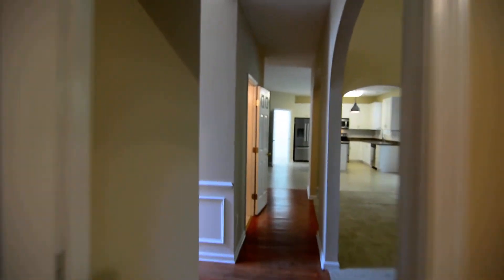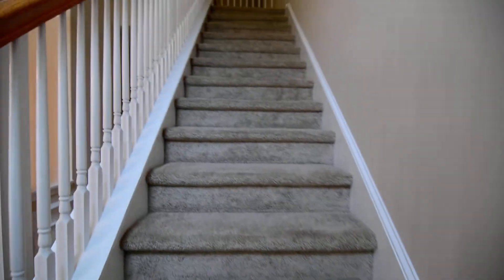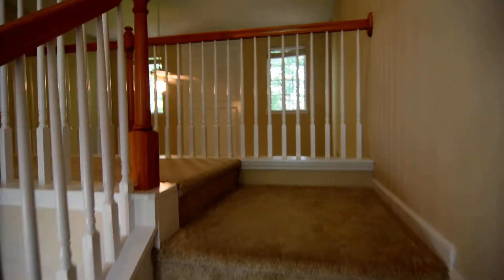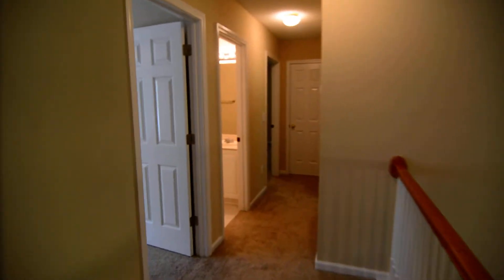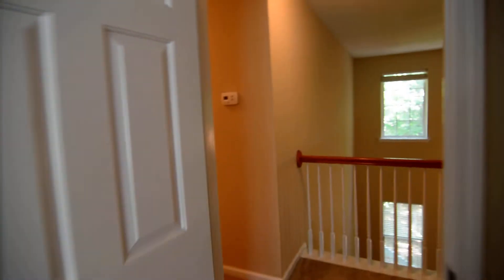Swinging back around through the hallway to the foyer and front door, we'll go check out the remaining bedrooms and baths upstairs. You can see the catwalk overlooking the living room, with a ceiling fan up here as well. There are three bedrooms off the hall upstairs. Here's one of three overlooking the front of the house, with a walk-in closet that also has the attic pull-down access.